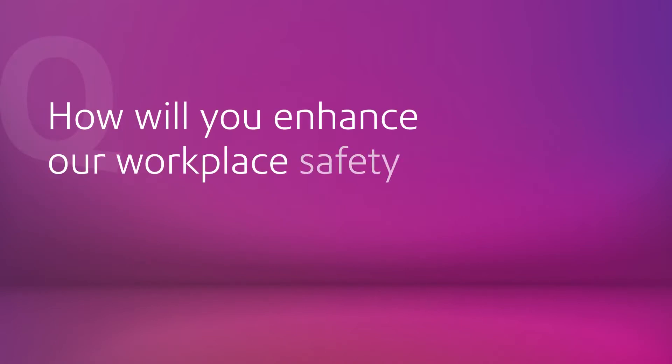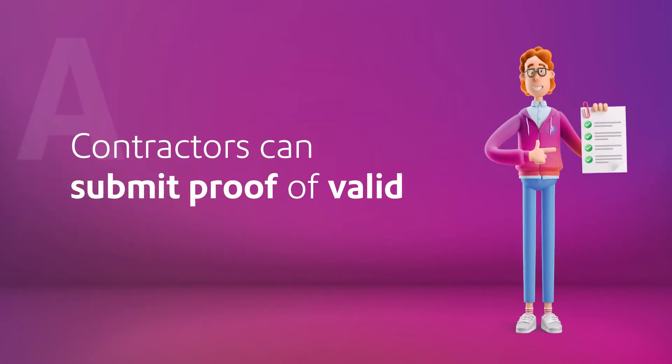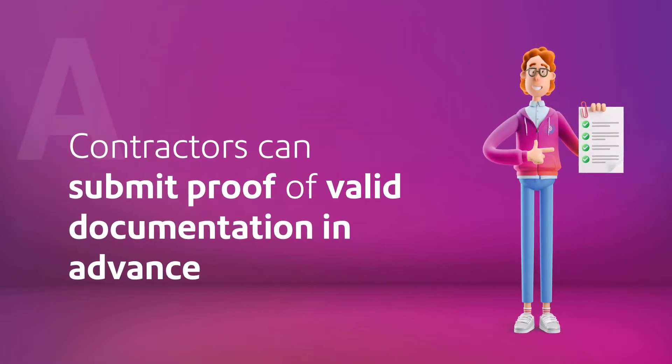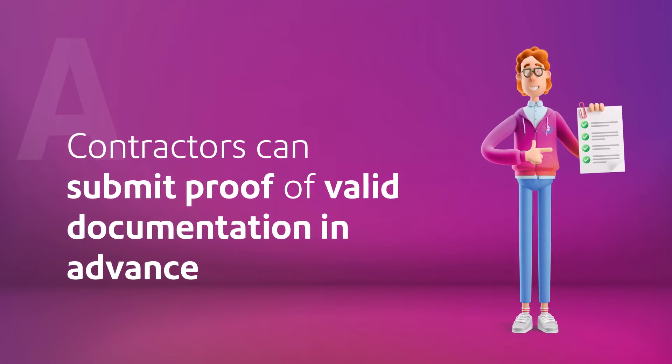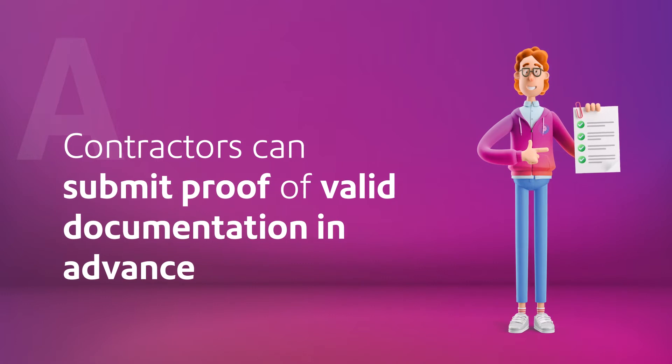How will you enhance our workplace safety standards to accommodate all these new checks? Contractors and pre-registered visitors can submit proof of valid documentation, expiry dates and vaccine certificates for verification in advance to meet safety and compliance standards.